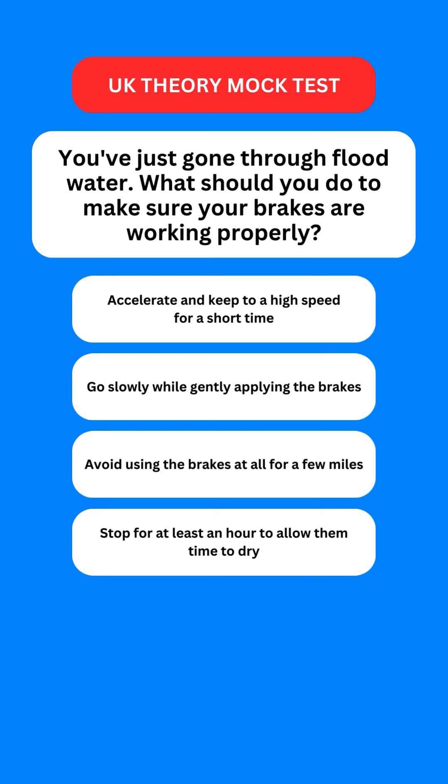You've just gone through flood water. What should you do to make sure your brakes are working properly? Options are: accelerate and keep to a high speed for a short time; go slowly while gently applying the brakes; avoid using the brakes at all for a few miles; or stop for at least an hour to allow them time to dry. The correct option is the second one — you should go slowly while gently applying the brakes to make sure that they're working properly.